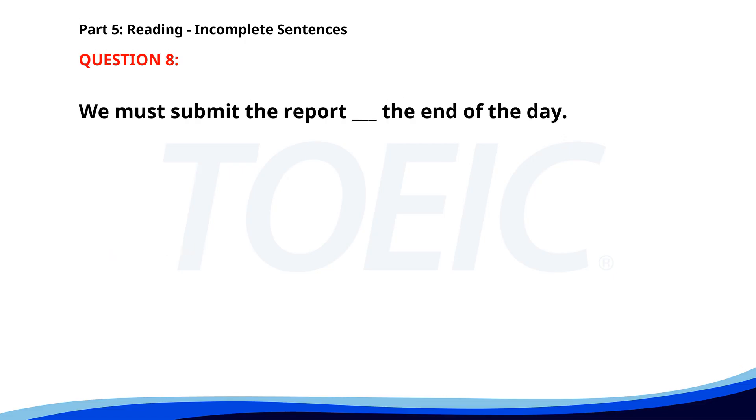Number eight. We must submit the report ___ the end of the day. A. In. B. On. C. By. D. At. The correct answer is C: By.